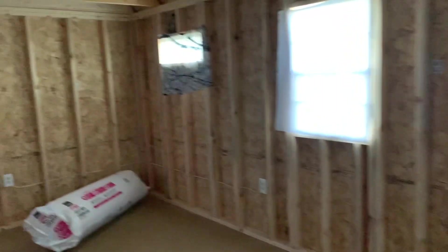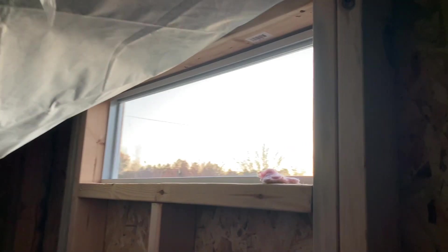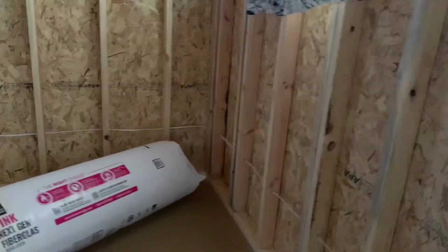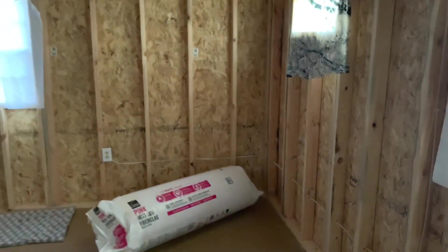So the bathroom is going to be right here. There's a little window. I want the bathroom to be kind of small — I want to keep it from about where this board is to this board over here. I'll back up so you can see that better.